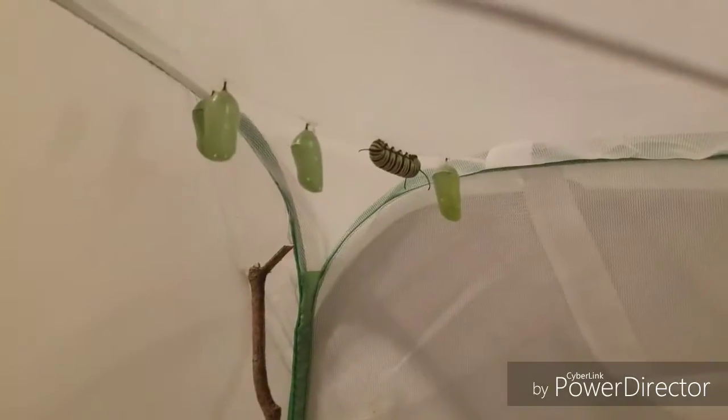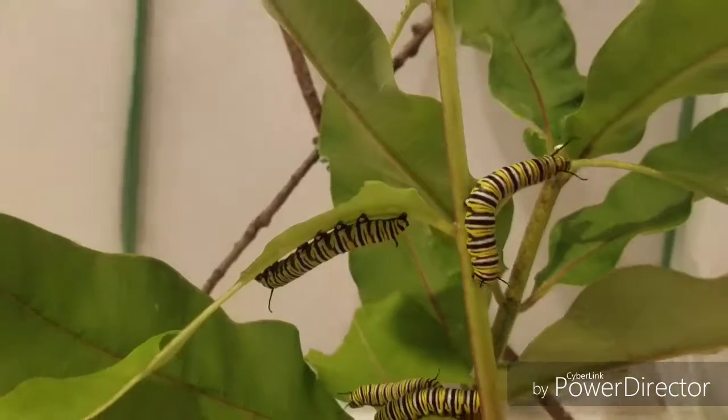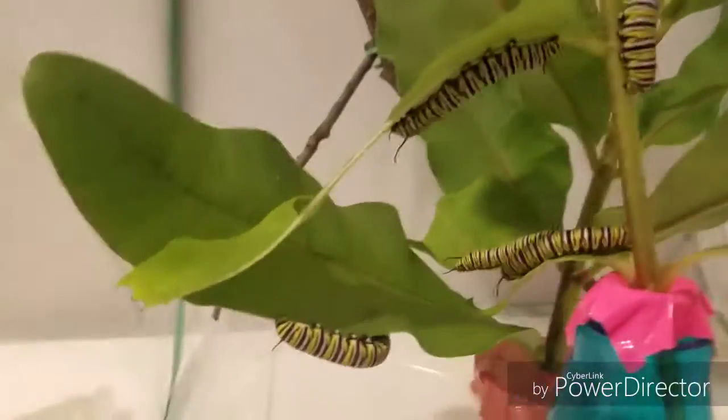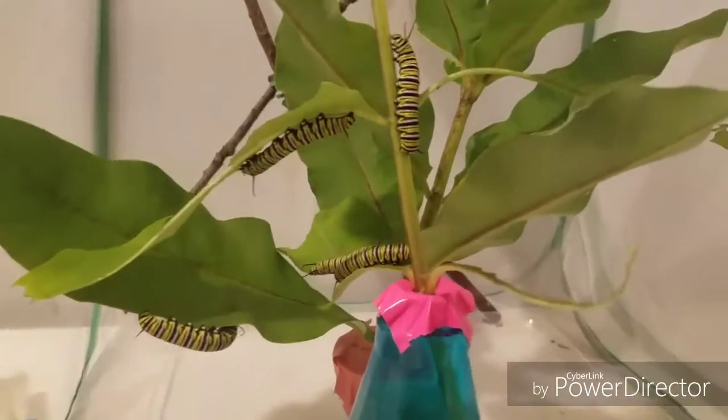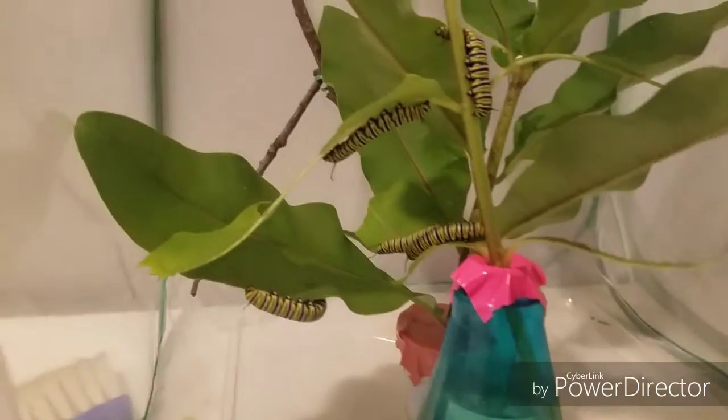This one was on a leaf so we had to move it. We have one here which we're probably going to J sometime. We got one over there. And then we got one here next to the empty ones that already hatched. Then we got a bunch of big guys down here, so they're in their last instar. They just got a little bit more growing to do. But since there are so many, we still have to have lots of leaves.